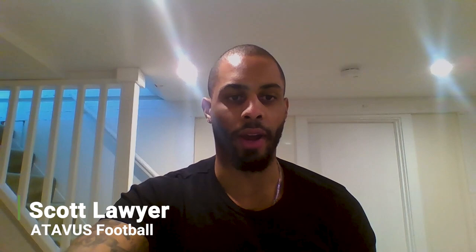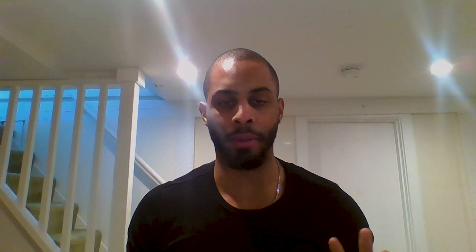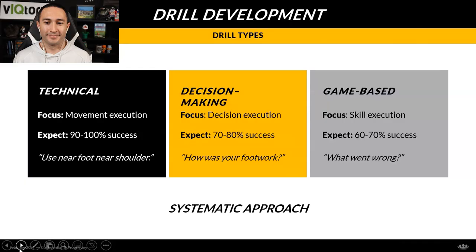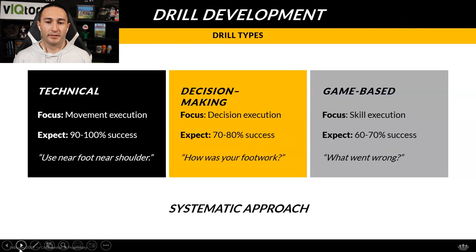Now we get to drill development — teaching tackling all year round. Atavis has three specific types of drills: technical, decision-making, and game-based. They help coaches create a routine around tackling. A lot of coaches go into practice not knowing which tackling drills to run, how long to spend, or what outcome they're looking for. This system creates confidence as a coach and helps articulate things to players more clearly.